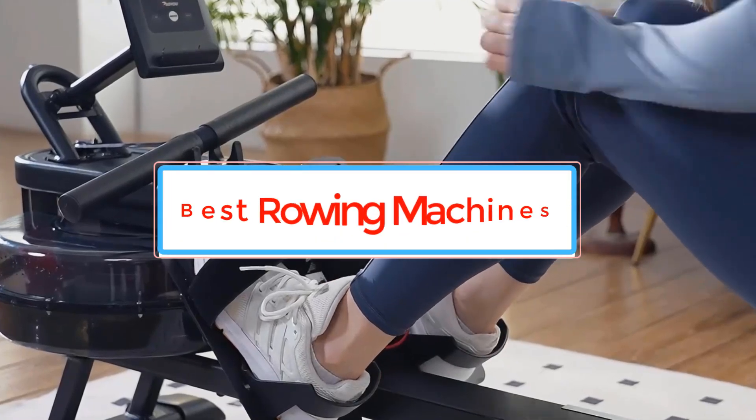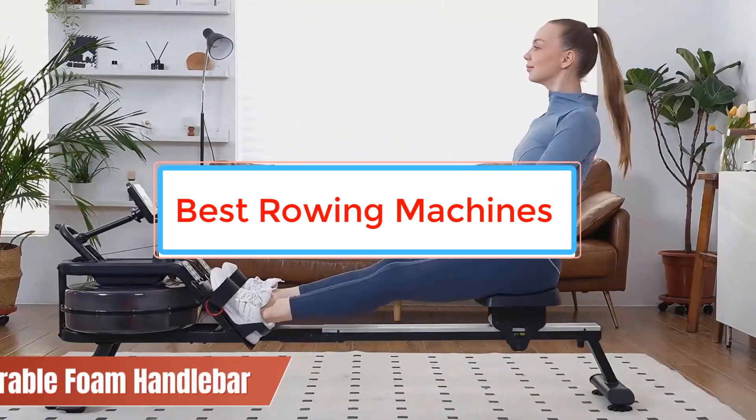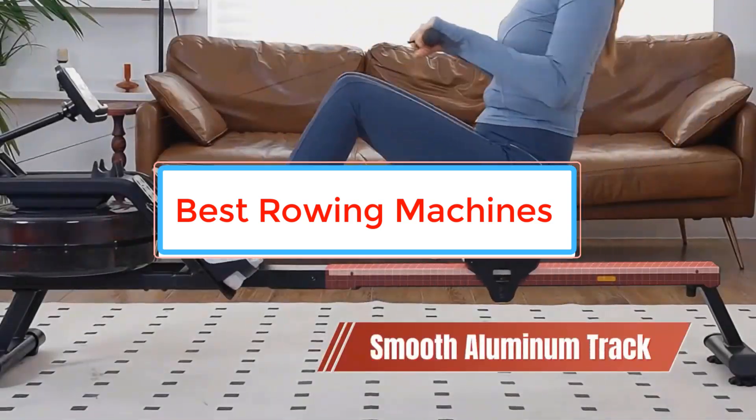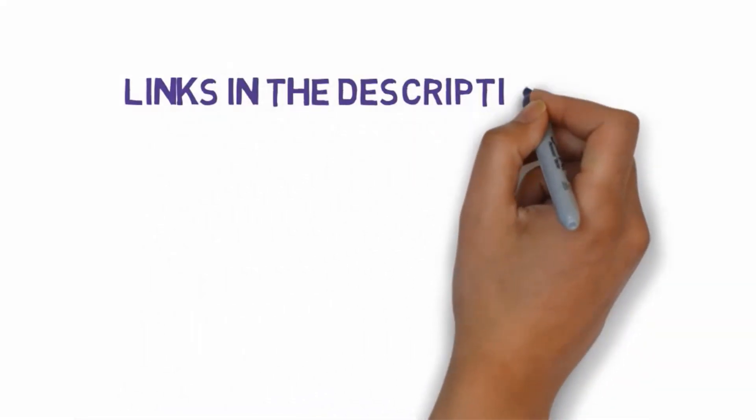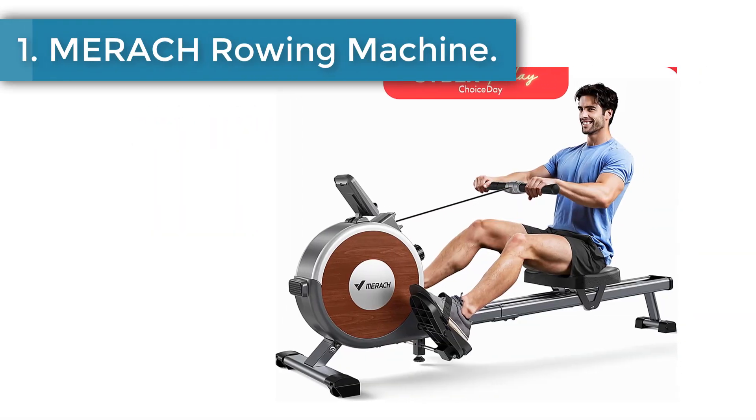Are you looking for the best rowing machines? In this video, we will look at some of the best rowing machines on the market. Before we get started, we have included links in the description, so make sure you check those out to see which one is in your budget range. Number one: Merak Rowing Machine Magnetic.